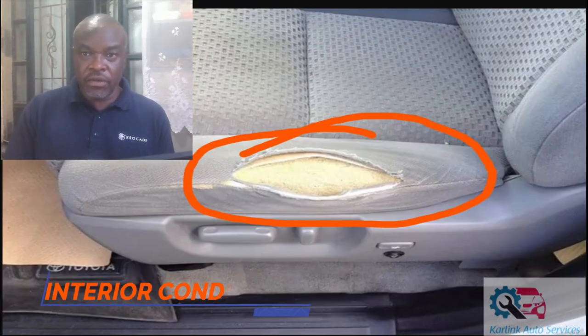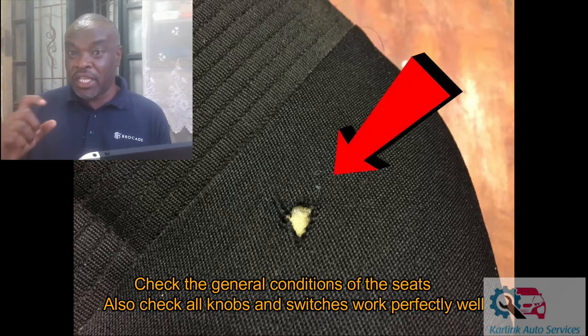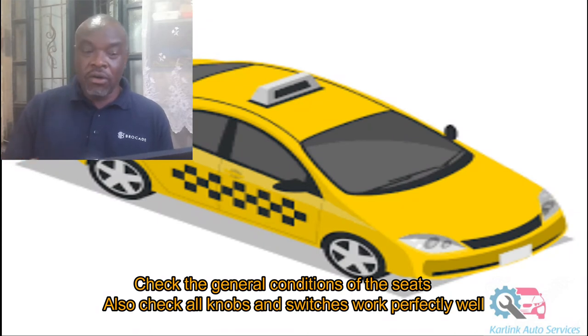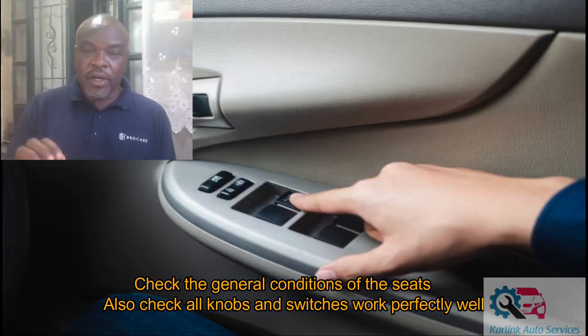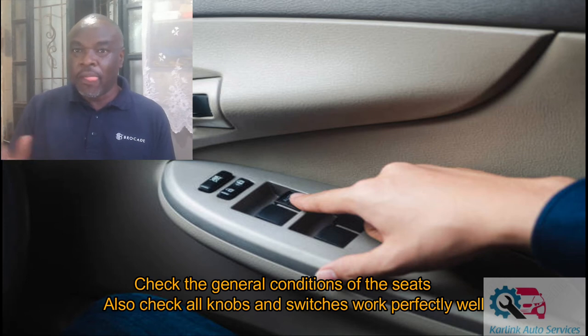The other thing you need to check is the interior condition of the car. Look at the seats — are they worn out? If they are worn out you can tell the degree of usage based on the car's age. If the seats are heavily worn and the car is newer than what the seats suggest, that means the car may have been doing commercial business or it's a sign of misuse. Also check that all components are working as they should — door handles, windows going up and down, all switches must work correctly, and all knobs used to close the doors must be in perfect condition.